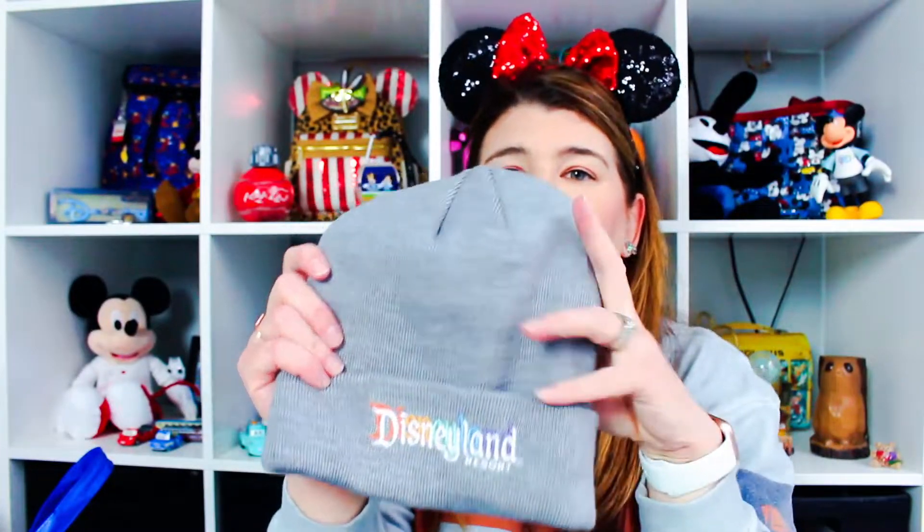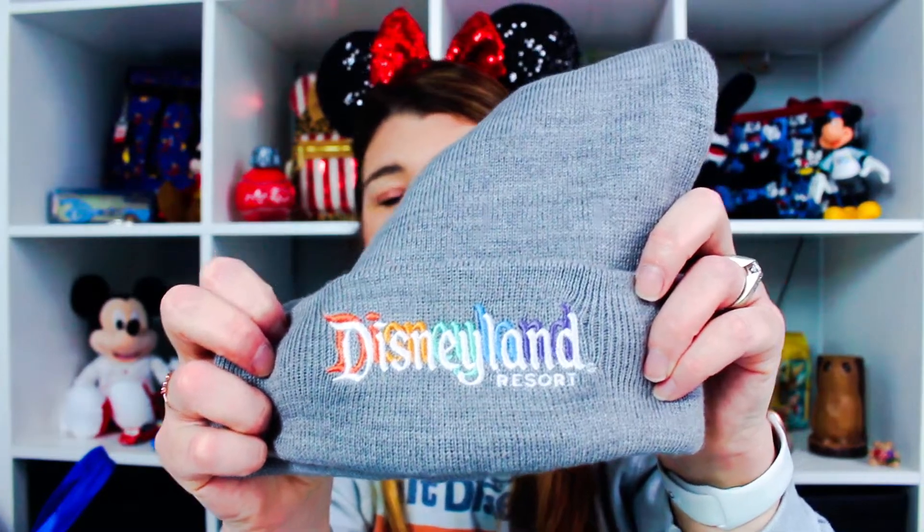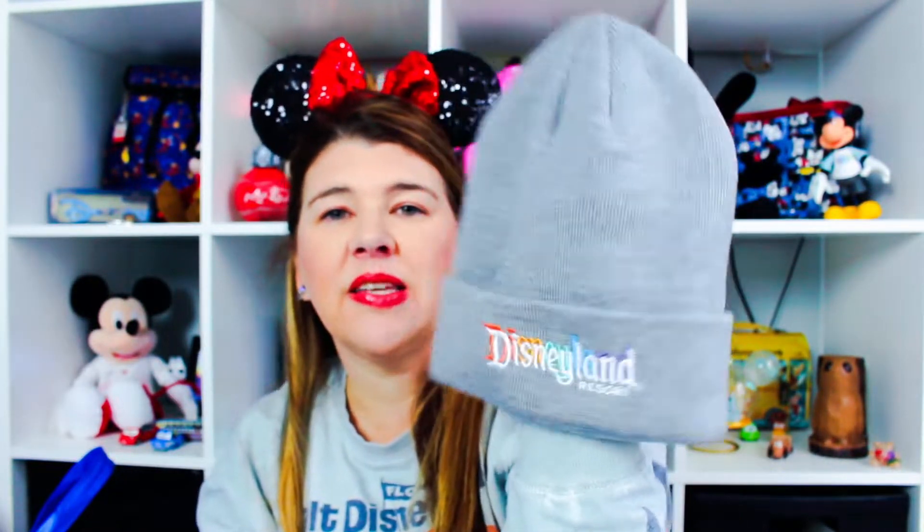Next I got a beanie. I love beanies and I wear them a lot. It says Disneyland Resort and was $21.99. I wish Disney World had beanies — I get that it's not really cold enough there, although it is pretty cold there right now. But I thought it was fun and something I would just wear at home.